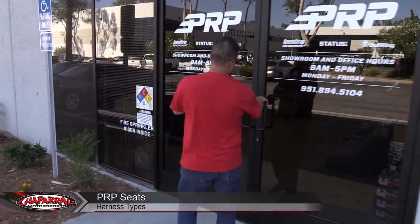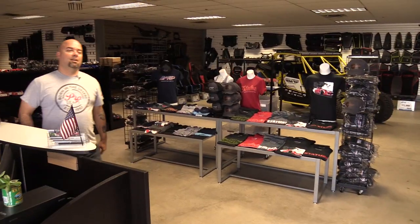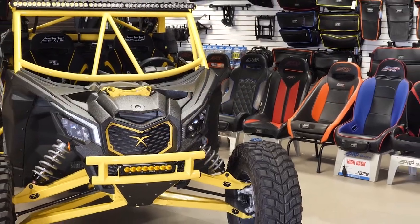We're going to come in and meet Jason. Hey Jason, how are you doing, man? Hey Kyle, how's it going, man? Doing good. Thanks for having us here today. Yeah, thanks for coming in, man. We're excited to have you guys here to check out the new place.